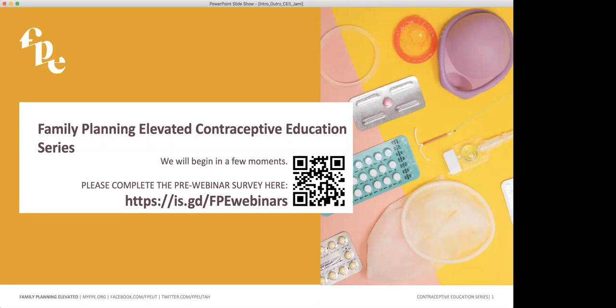Good afternoon, everyone. I am Jamie Bade, a member of the evaluation team with Family Planning Elevated.